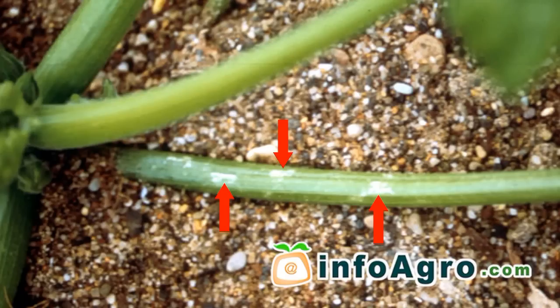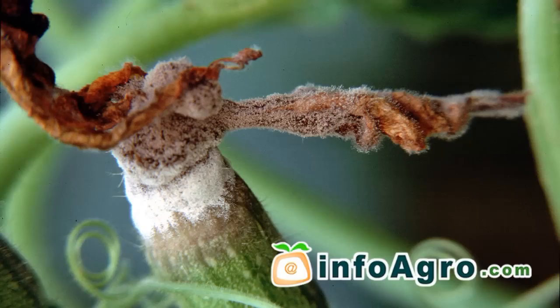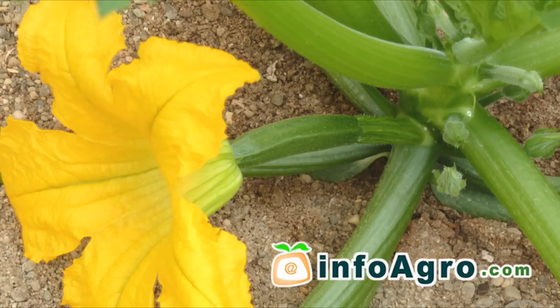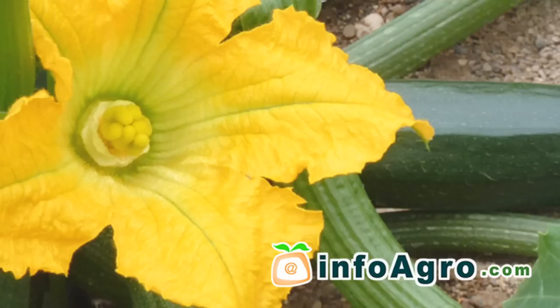The main plagues seen to affect the courgette have been found to be whitefly, thrips, red spider mite, aphids, leaf miner and slugs. The most notable diseases are powdery mildew, grey rot and mildew. With respect to virus infections, those which should be emphasized are the zucchini yellow mosaic virus, the cucumber mosaic virus, the watermelon mosaic virus and the cucumber vein yellowing virus.